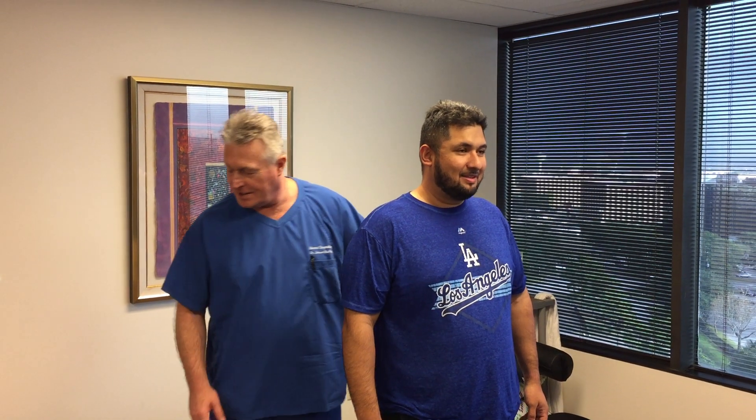Hi, this is your Houston chiropractor Dr. Gregory Johnson. We have Kevin here with us this afternoon. Kevin's visiting us all the way from Los Angeles, California. He flew in here after watching our YouTube videos and seeing the different techniques that we did, and he had his very first visit this morning, so this is his second visit here at Advanced Chiropractic Relief.